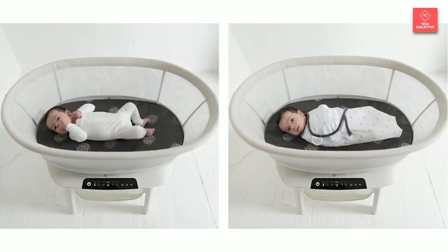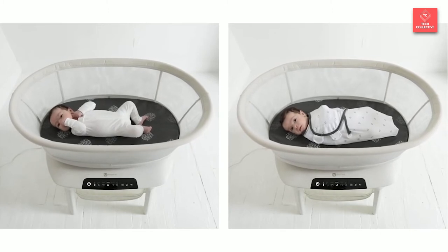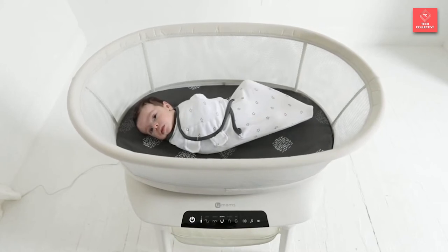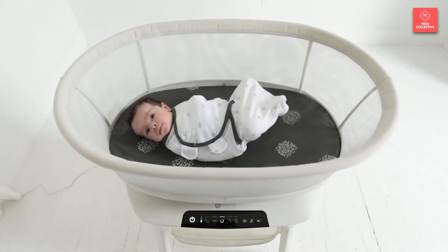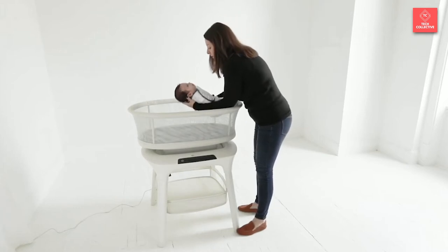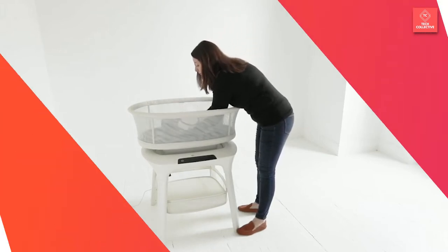The Mamaroo connects to the 4Moms app, allowing parents to adjust the bassinet remotely and customize sleep settings. On top of the five programmed movements, there's also a vibration setting, four white noise options — rain, ocean, fan, and shush — and the ability to set everything on a timer.